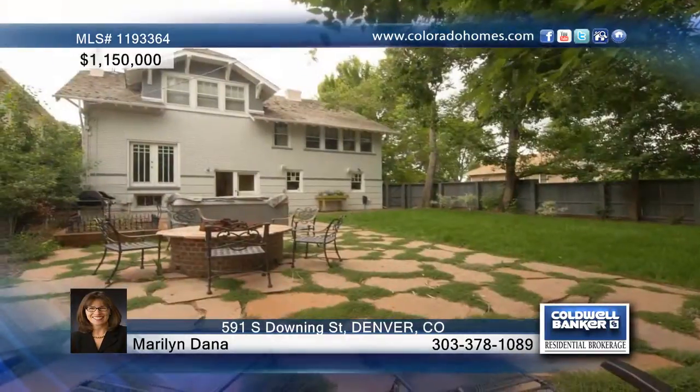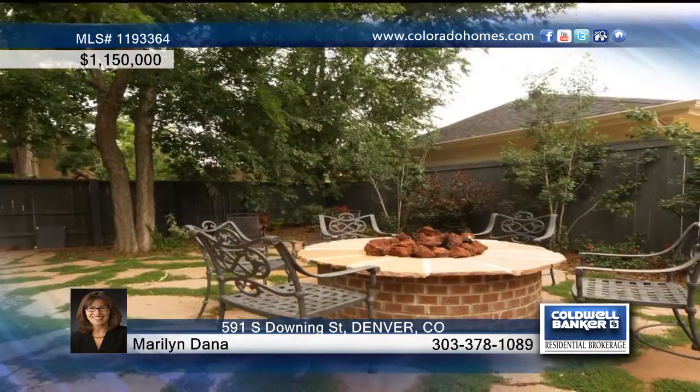The gracious landscaped backyard creates the perfect area for entertaining with a fire pit and more. Contact Marilyn Dana before this one gets away.